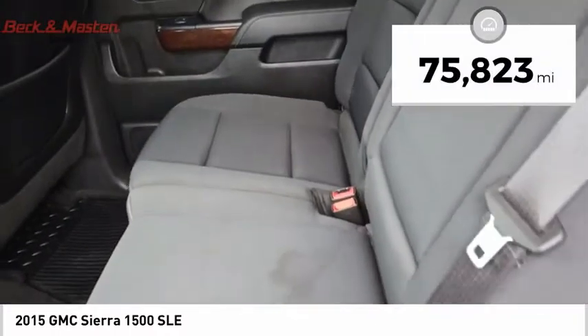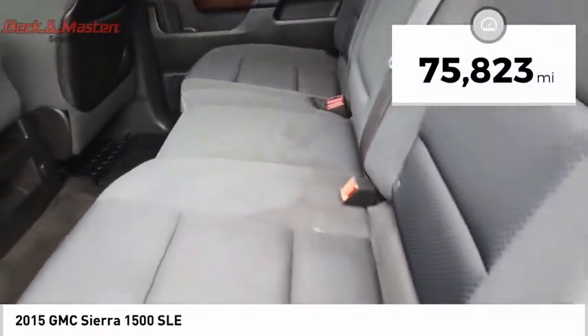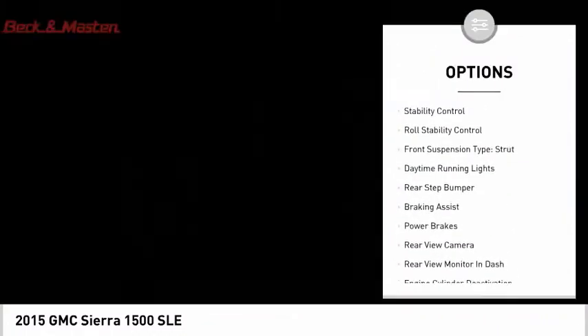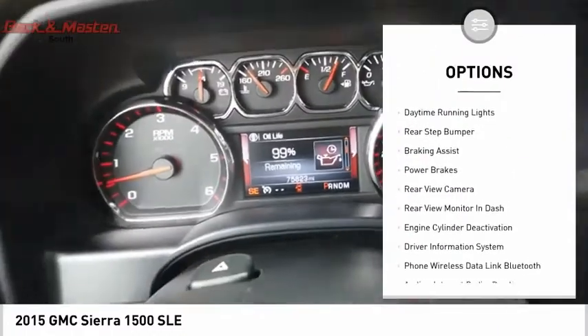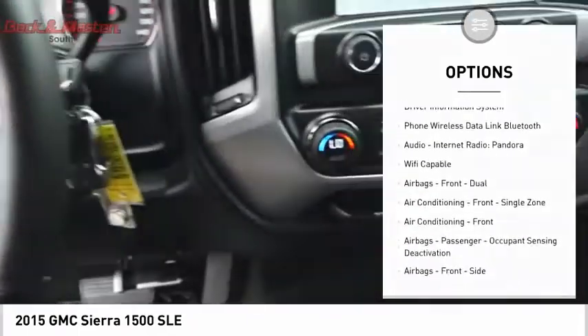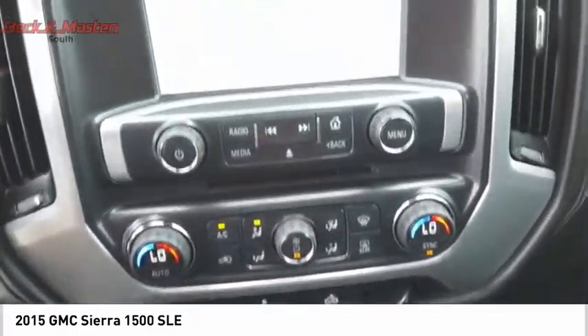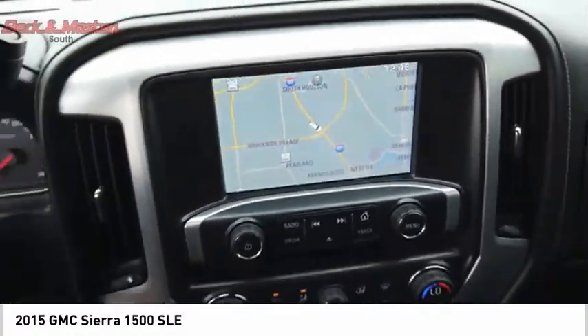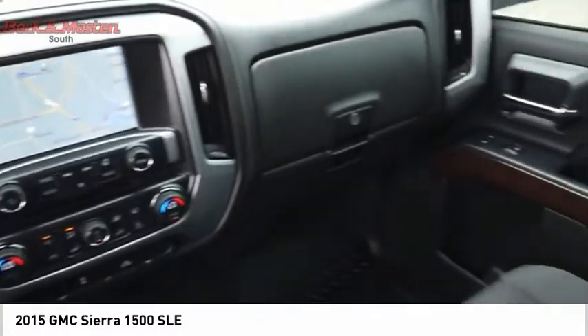This vehicle has less than 80,000 miles. Here are some of this vehicle's great options: cargo bed light, LED, traction control, stability control, roll stability control, front suspension type strut, daytime running lights, rear step bumper, braking assist, power brakes, and rear view camera. This isn't just a vehicle, it's an experience.